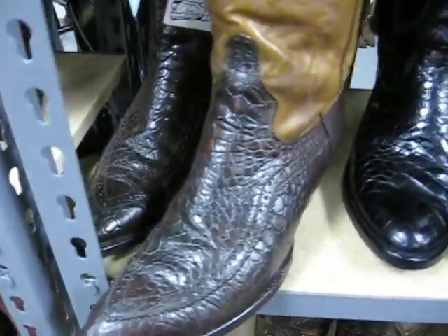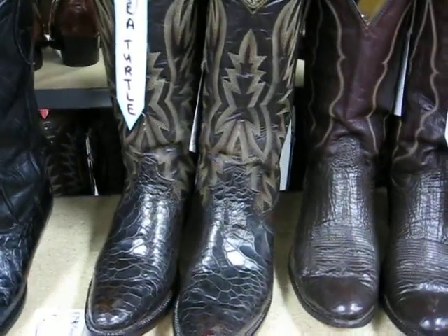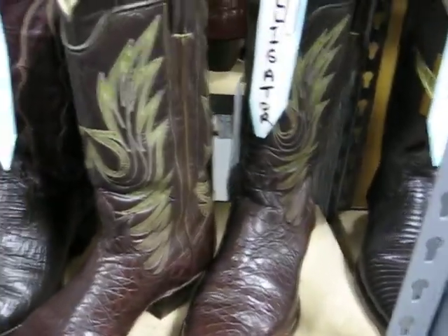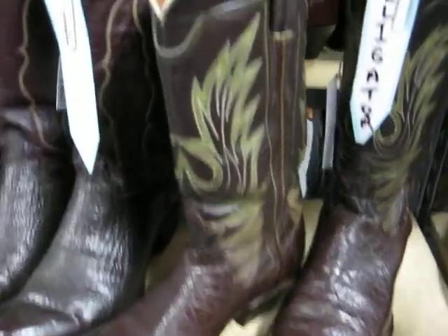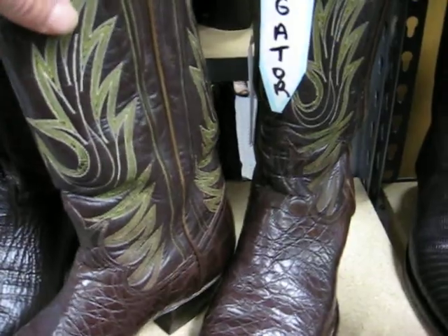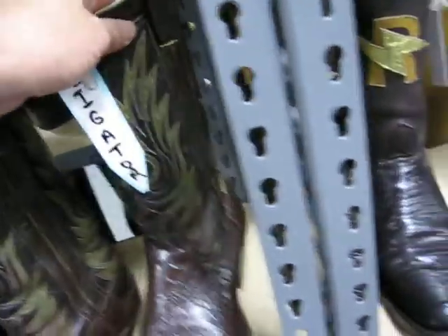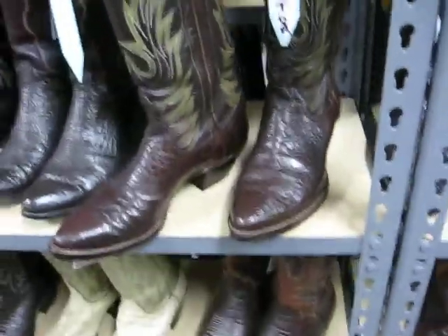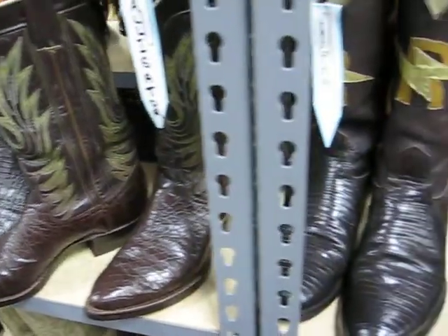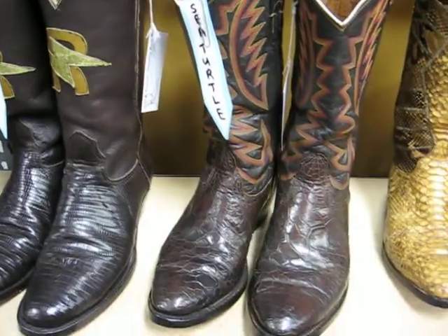More sea turtle. Alligators. More alligator. This is 1960s — look at the hand stitching on the boots. Work of art. They don't make boots like that anymore. These boots can be had for a fraction of the price of new, and they'll last just as long as new boots. And they're better quality.